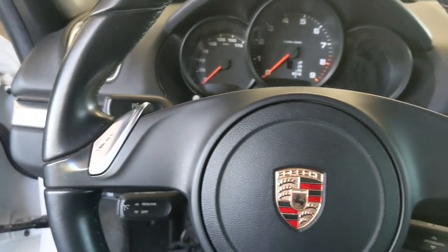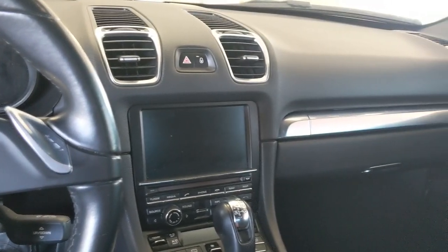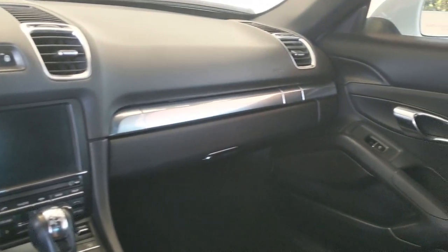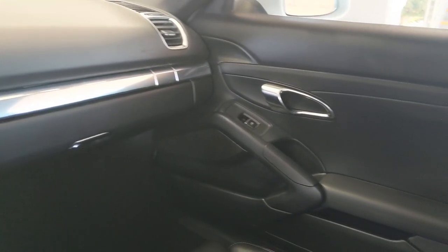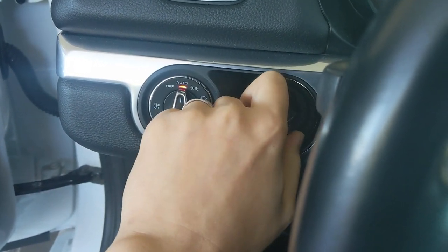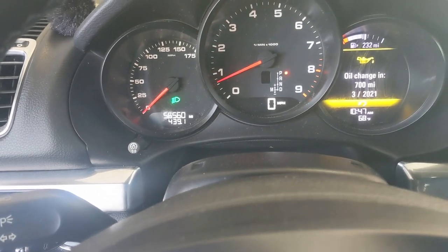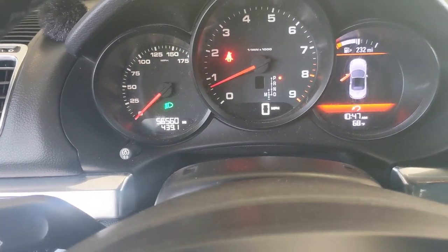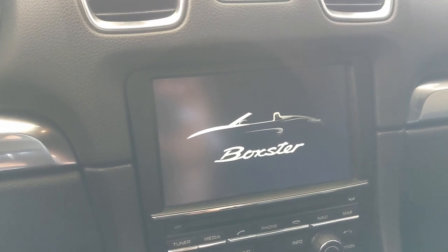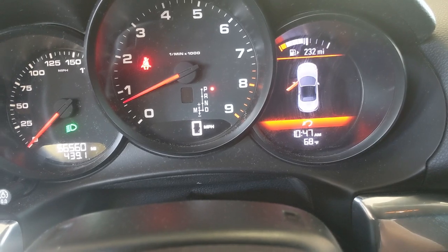Inside, the 981 is pretty much the same story — it now feels like an expensive, quality cabin, even without the stitched leather dash. It's nice to get information like the oil temp and pressure.